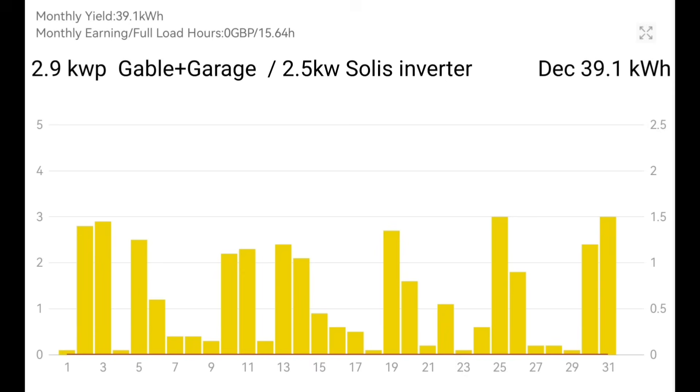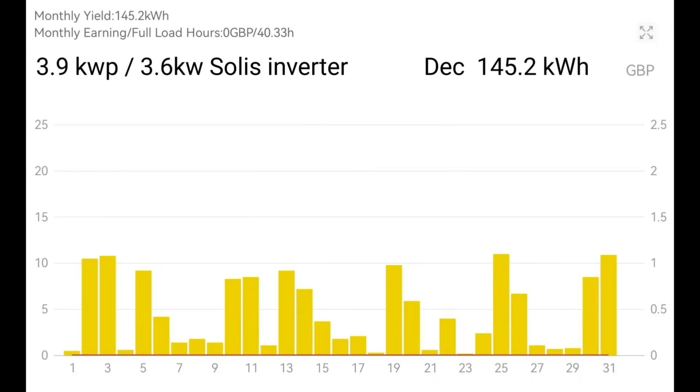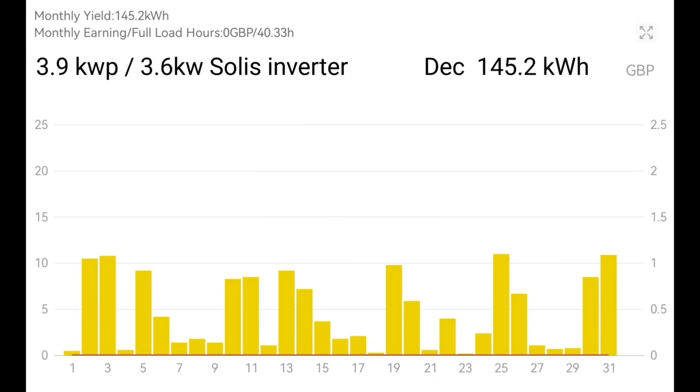The breakdown for December: the gable and garage solar panels generated 39.1 kilowatt hours. The garden solar array at 2.4 kilowatts was just 37 kilowatt hours. The main array at 3.9 kilowatts with the 3.68 kilowatt Solace inverter gave 145 kilowatt hours, peaking at just over 10 kilowatts. And lastly, our SolarEdge array at 2.4 kilowatts with a 2 kilowatt SolarEdge inverter gave 83.3 kilowatt hours.